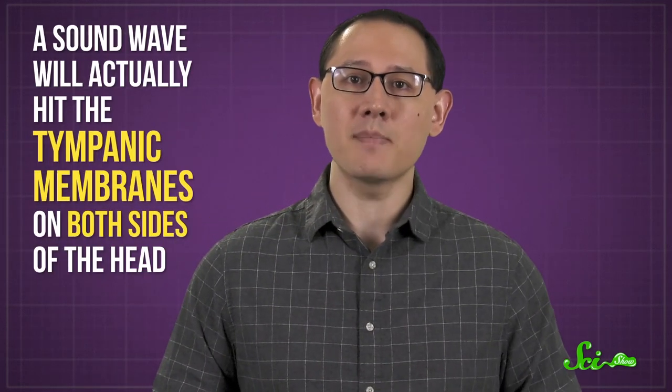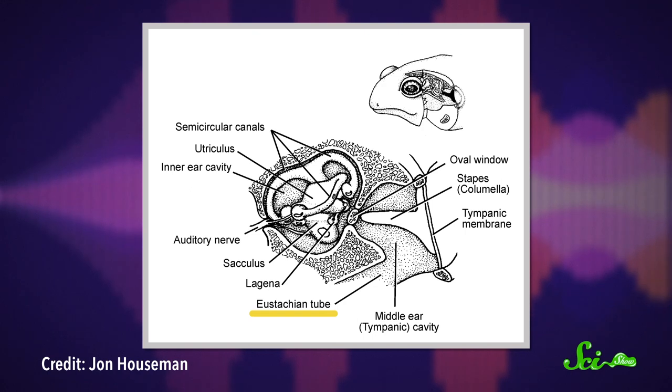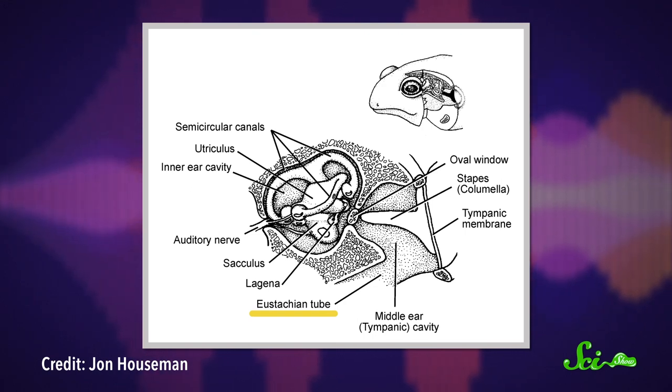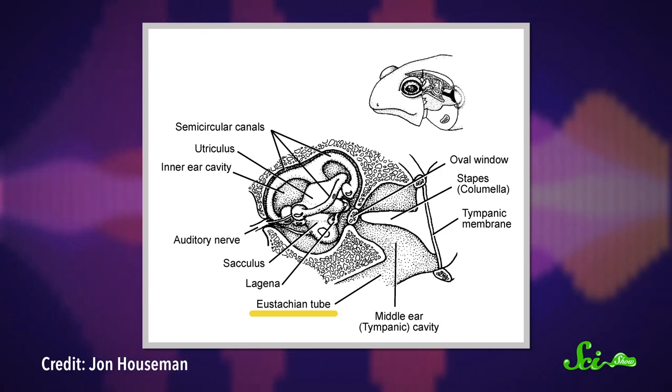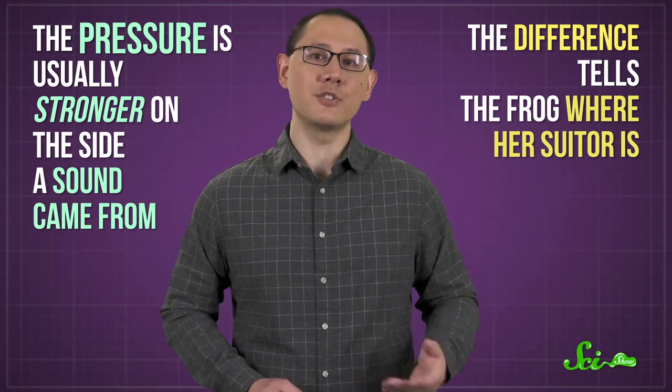But when you're a female frog looking for love, you need more than the pitch of a sound — you also need to know where it came from, and the tympanic membrane can help with that too. A sound wave will actually hit the tympanic membranes on both sides of the head, and for each, it travels across the mouth and through a channel called the eustachian tube, which connects the mouth to the tympanic membrane on the other side. So the sound wave ends up reaching both tympanic membranes from both the outside and the inside, but the pressure is usually stronger on the side the sound came from, so the difference tells the frog where her suitor is.